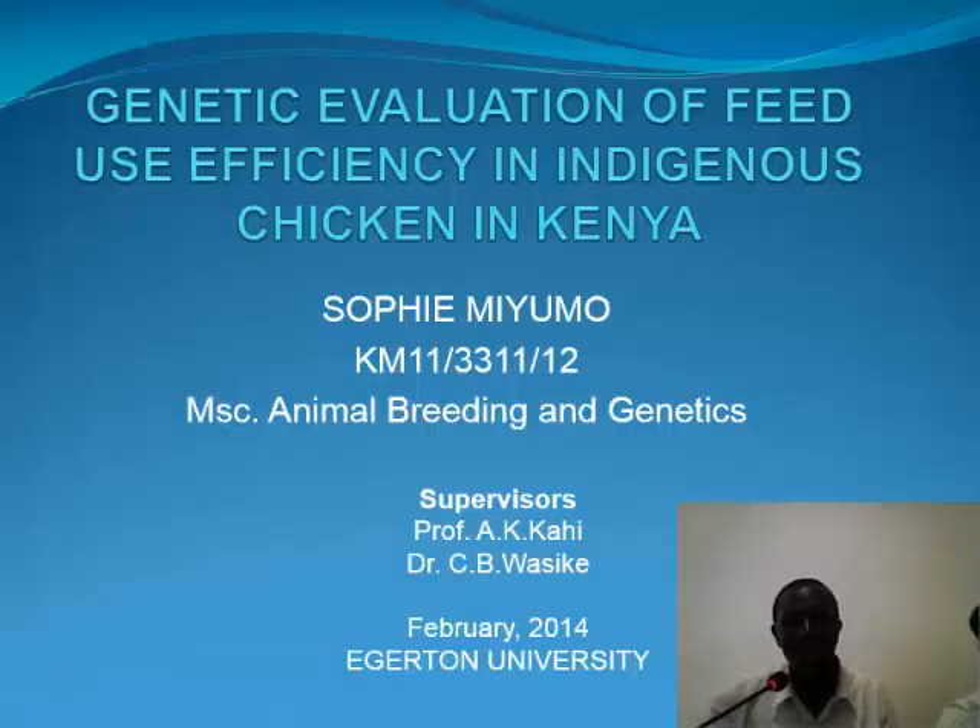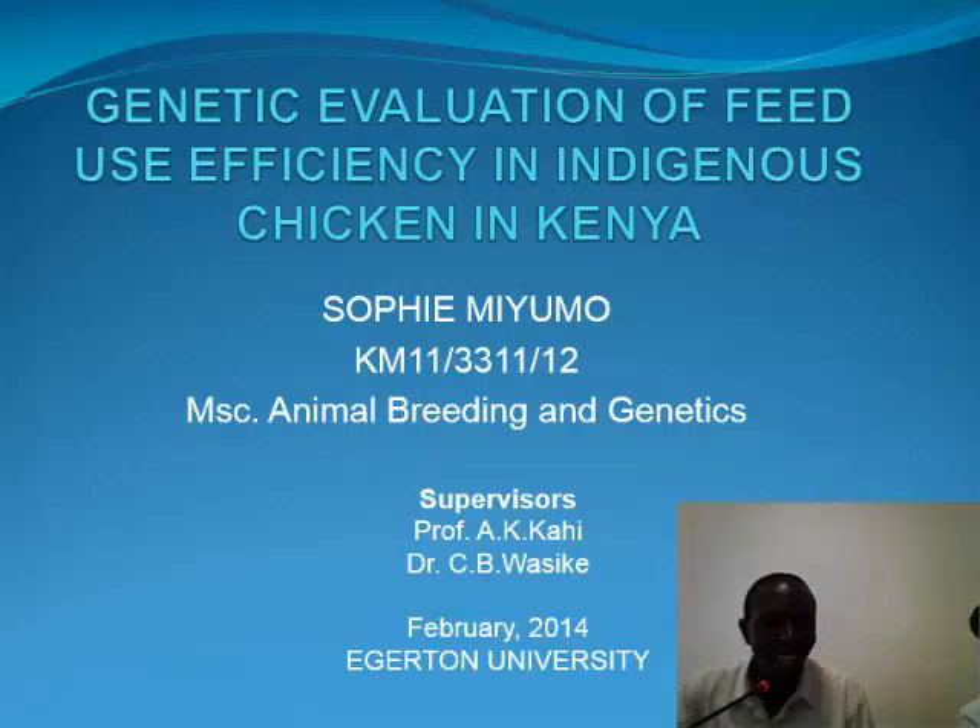Good afternoon everyone. I have to admit that I am not Sophie, and therefore I am going to present this work, which is being done by an MSc student at Egerton. The student is being supervised by Professor Kahi and myself. It is part of the ongoing characterization study of indigenous chicken in Kenya, and in this case we are looking at the genetics of feed use efficiency in these birds.